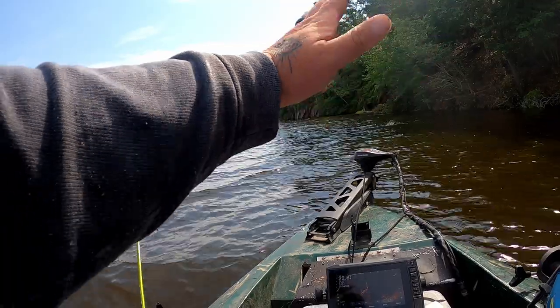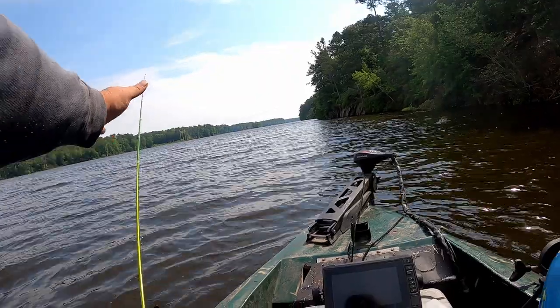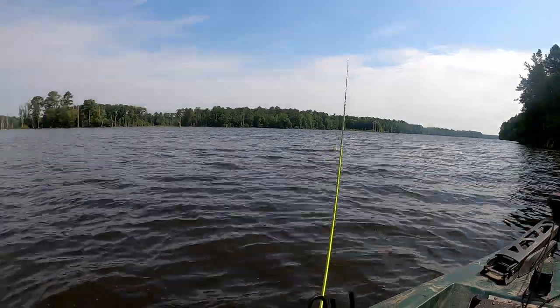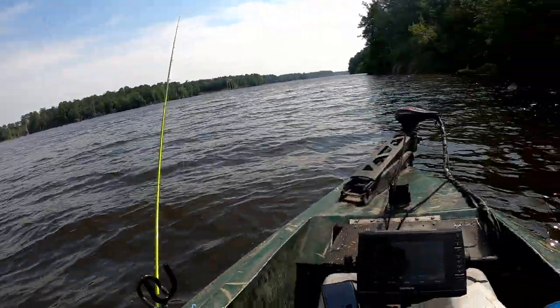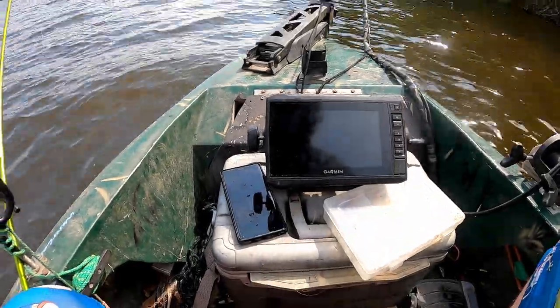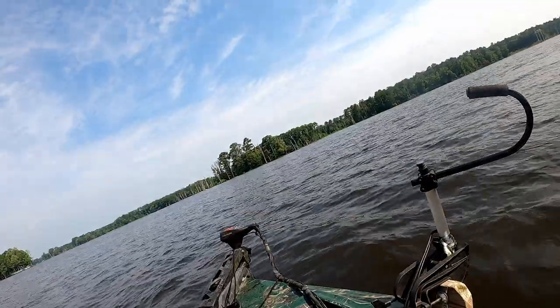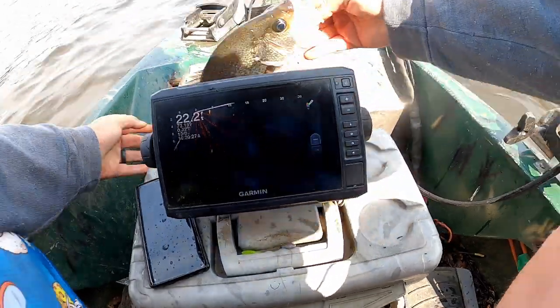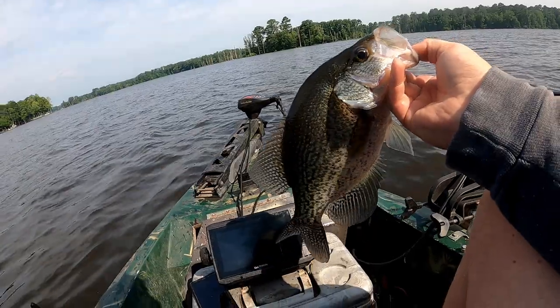They're coming in and out of this channel — the river channel runs probably about 40 yards this way. They're just pulling up. That one might be 13 inches, ain't as big as the first one. That's what I'm talking about — 14 inches! Oh man, that's a toad.